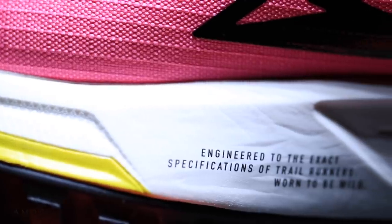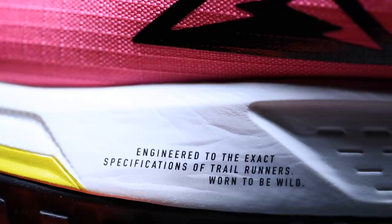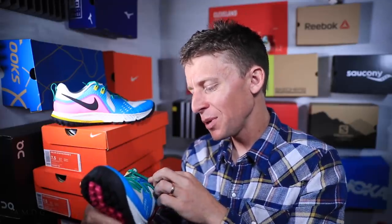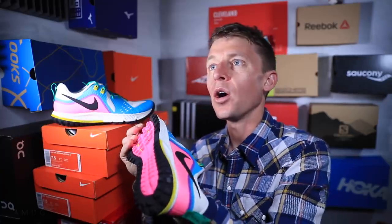Brand new, right out of the factory. It says on the side: 'Engineered to the exact specifications of trail runners. Worn to be wild.' I'm not a pink guy, but it's okay what they're doing with the pink. Feeling the inside — there's a liner inside. Oh, that feels nice. A little bit of abrasion there from the tongue through the inside and through the toe box. I like that.